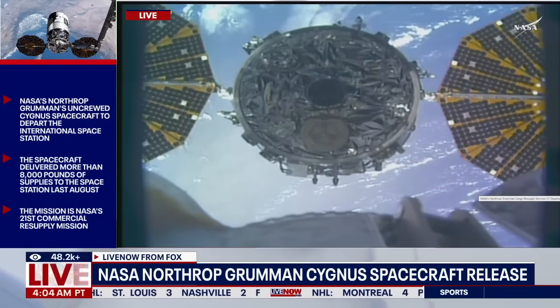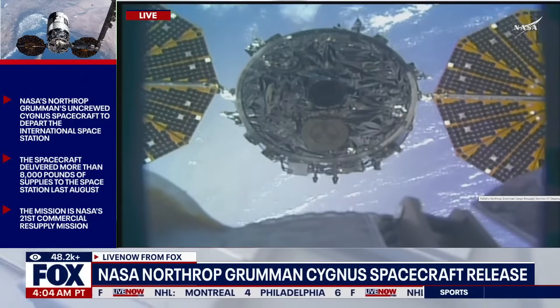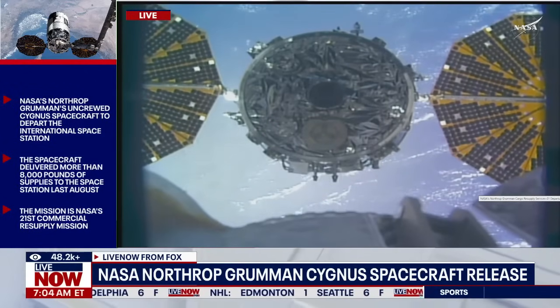You're looking at a close-up view now from the International Space Station's robotic arm, and you just heard Nicole Ayers on board the space station confirm that Cygnus is 4.5 meters away from the robotic arm.